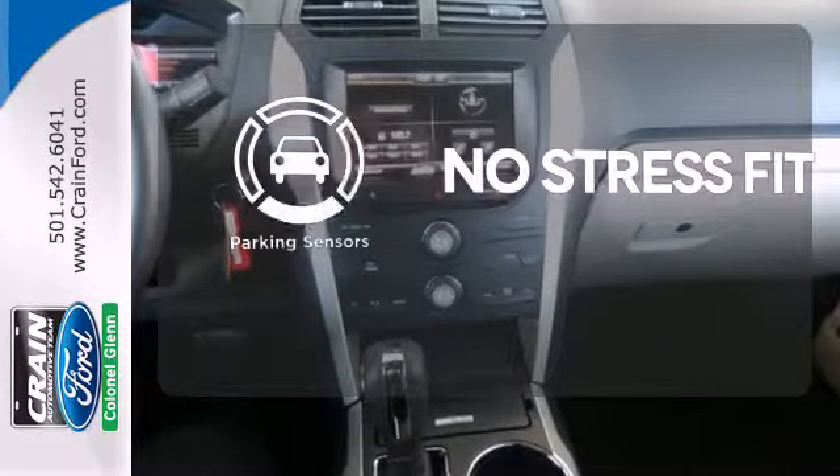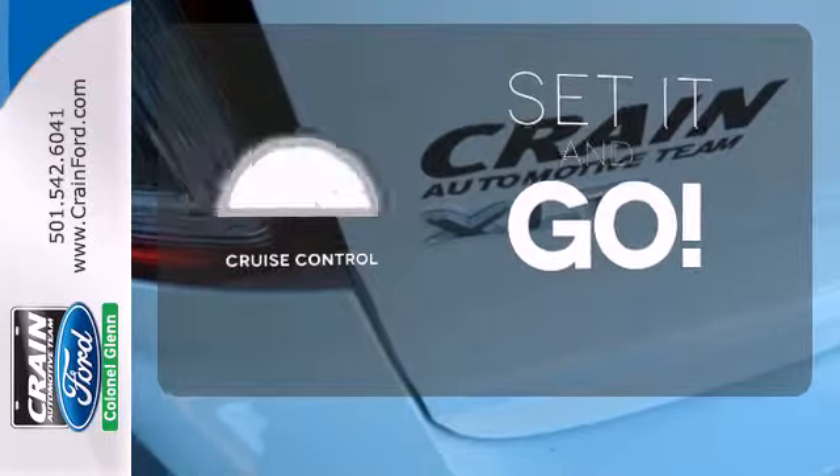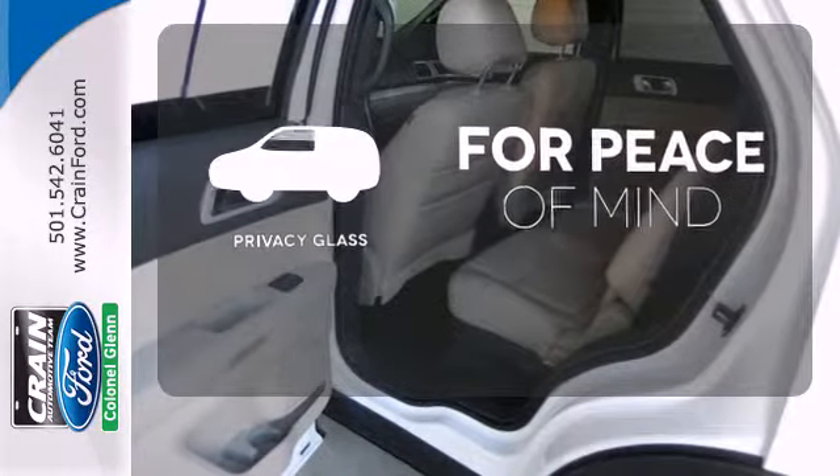Say goodbye to ding bumpers with the parking sensor. The cruise control makes those long road trips that much easier. The privacy glass helps keep you comfortable and your belongings out of sight.